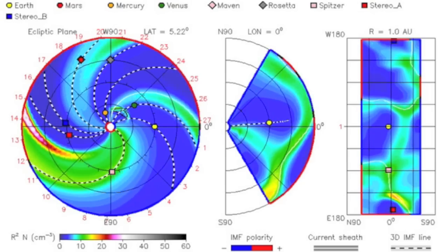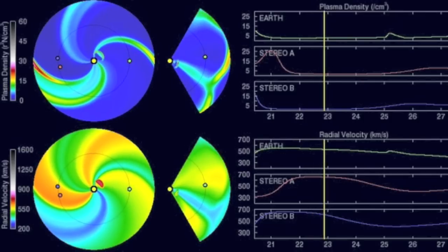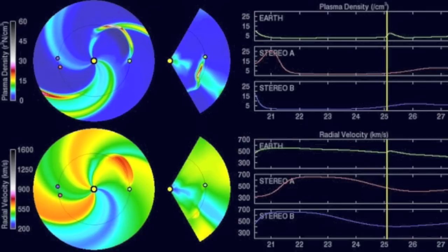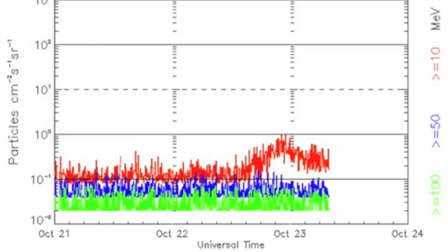I'm inclined to believe my eyes, so we'll go with NOAA's Enlil spiral at this time, showing a weak impact Sunday — I still think it could be tomorrow. The CME was also strong enough to perturb the interplanetary magnetic fields and surge high energy particles to earth days ahead of that CME.